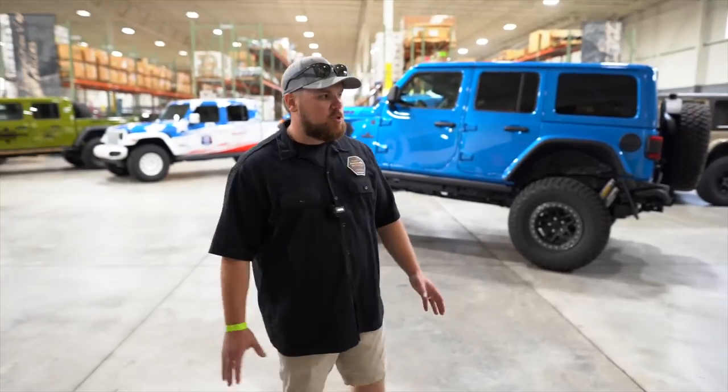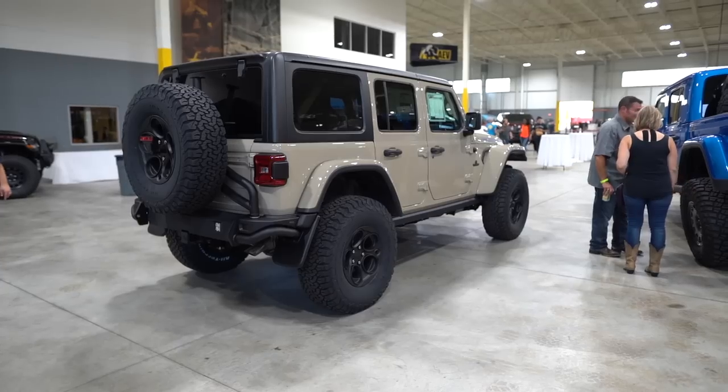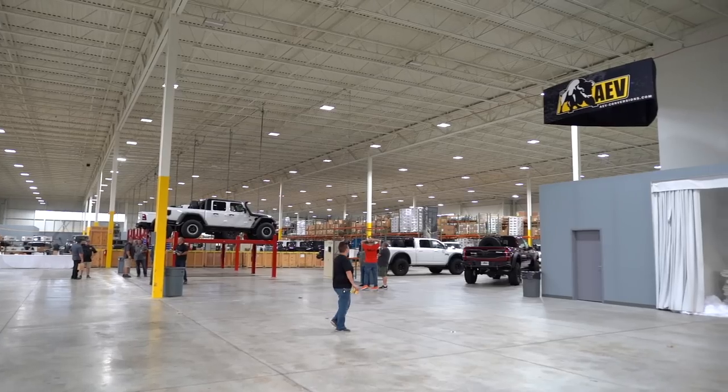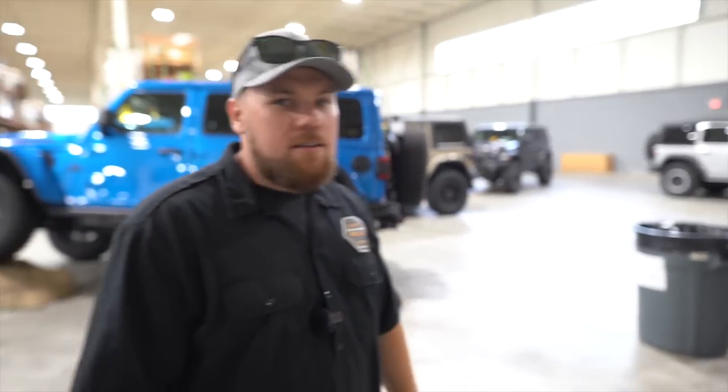All right guys, we're walking out to the shop. It seems like it's just about closing time, so we've got a chance to check out all these beautiful vehicles in this absolutely massive warehouse. This place is insane — we've got Gladiators, JLs, Hemis, 4XEs. It's like paradise for me, so let's walk around and take a look at them.